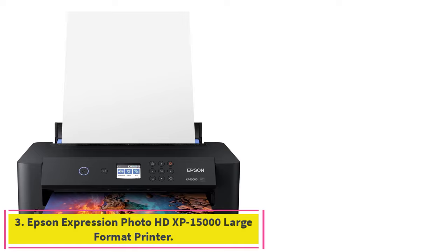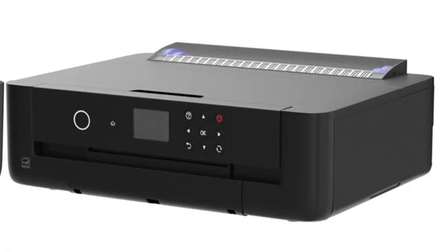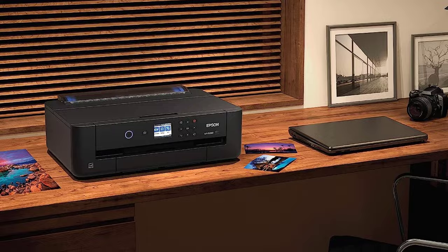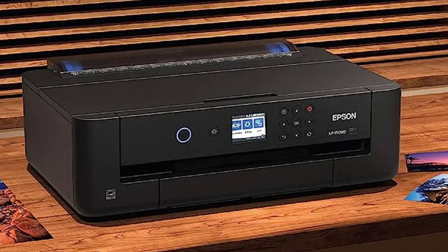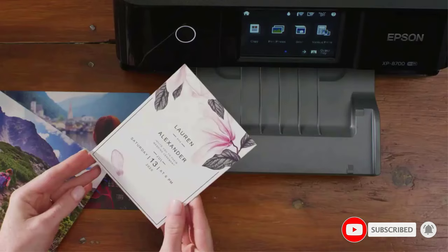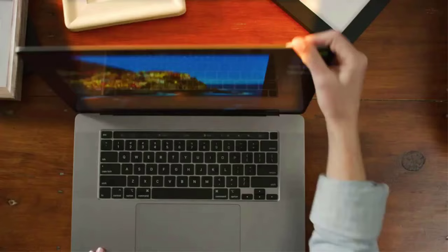Number three: the Epson Expression Photo HD XP-15000 large format printer. Bring your photos to life with 5760 by 1440 high definition print resolution. Red and gray ink cartridges achieve a wide color gamut that produces true-to-life color in your photo prints. It offers borderless 13 by 19 inch reproductions, a large 50-sheet tray for specialty media, and six Claria Photo HD ink cartridges.